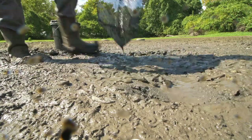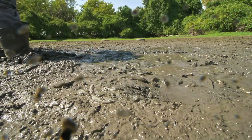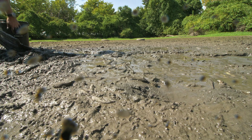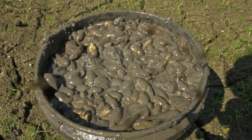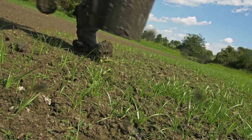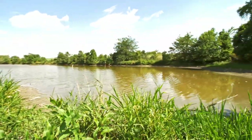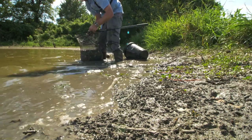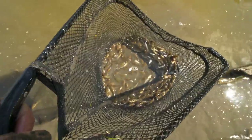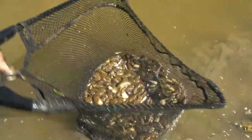I think there are some baby catfish in here too. I don't know if they're alive, but I'm seeing some dead baby catfish. There's got to be close to 20 to 25 pounds of tadpoles here. I'm seeing a lot of baby catfish but I think they're all dead, unfortunately.